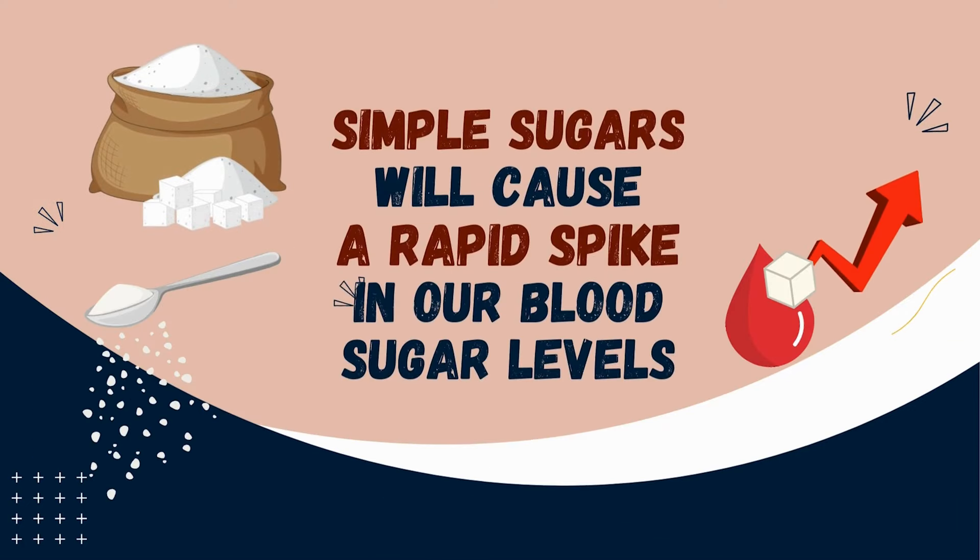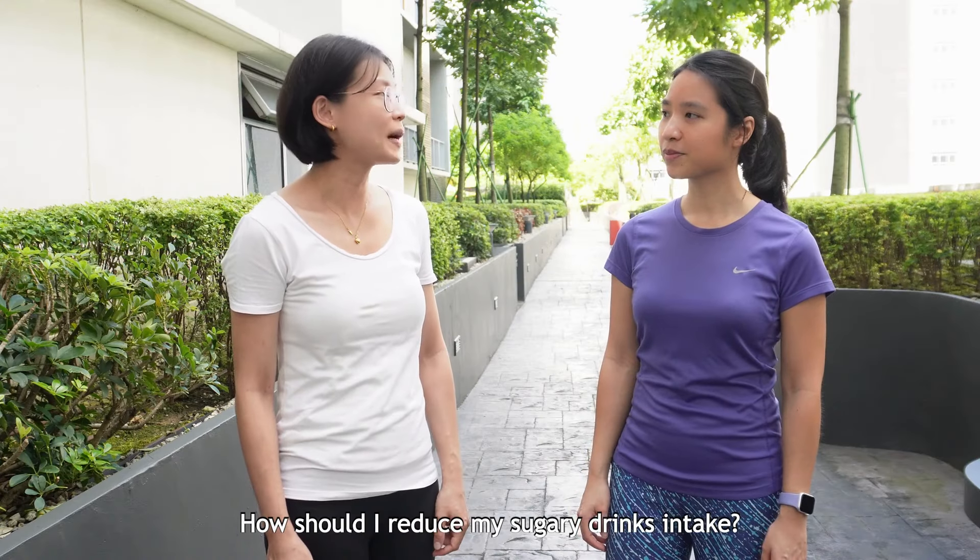The simple sugars will also cause a rapid spike in blood sugar levels. How should I reduce my sugary drinks? Come, let me show you.